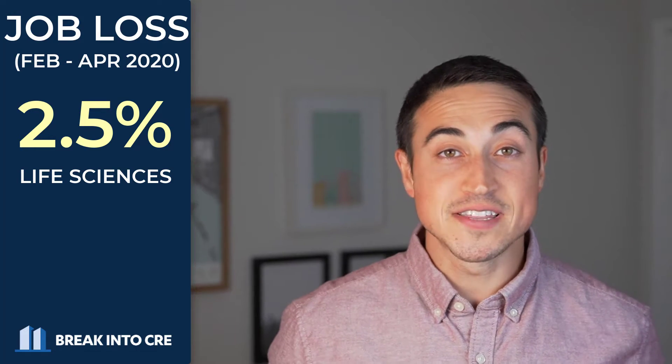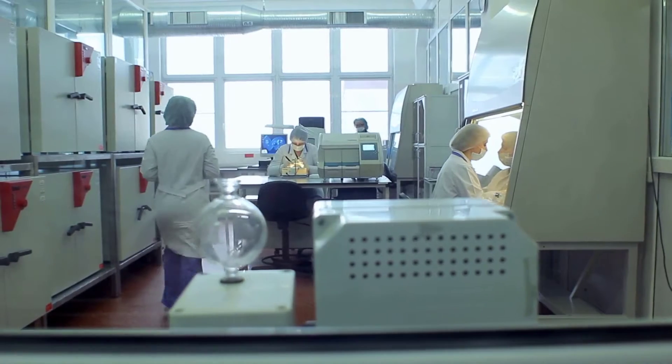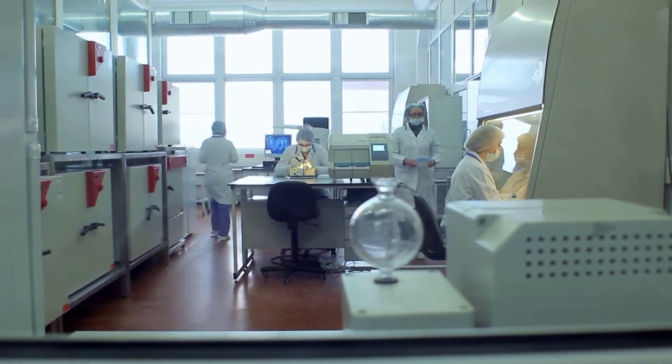From February to April of 2020, a time when most of the U.S. economy was contracting in a really big way, the life sciences workforce only fell by 2.5%, while the rest of the U.S. workforce saw a 14% drop during this time. But this industry resiliency isn't actually new, and job growth in the life sciences sector was extremely strong well before 2020 even began, clocking in at 16% between April of 2017 and June of this year, which is higher than even the technology sector during this time.